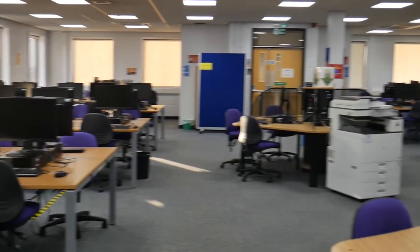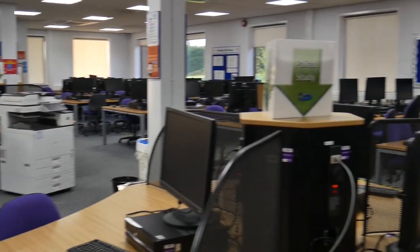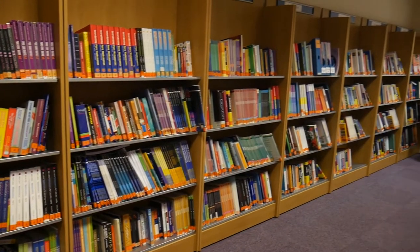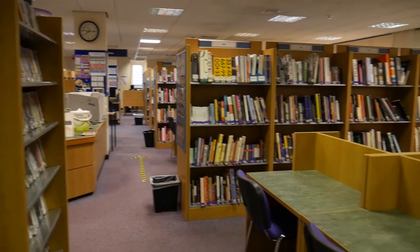In Kitson Building, we have a learning resource centre that all students can use. We book onto the computers to complete independent study or do our homework. There is also a library with a great range of books and other resources.